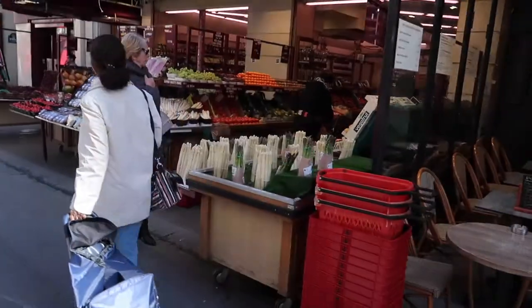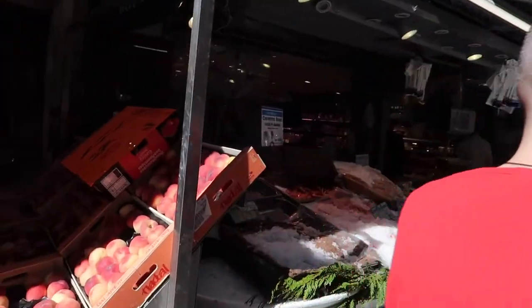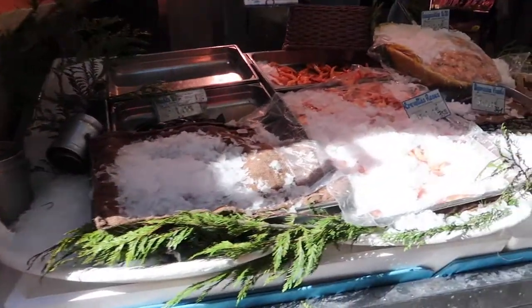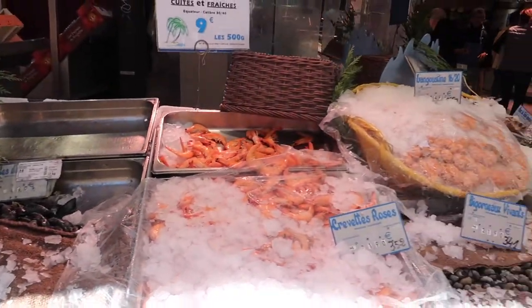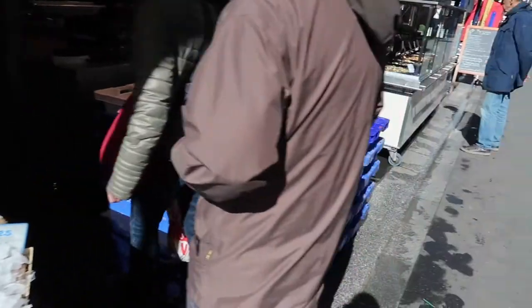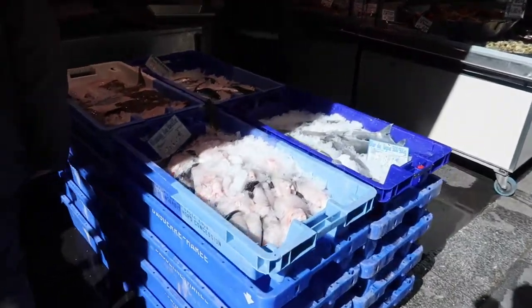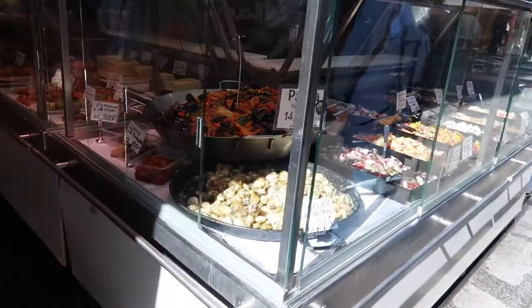Look at all the asparagus! And this is something Natalie doesn't like - all the fish. Put on the mussels. Prawns and all that. This is cool, man. And then we've got all paella and stuff.